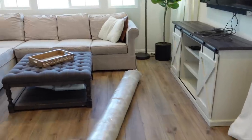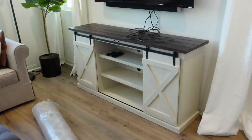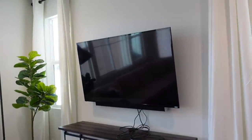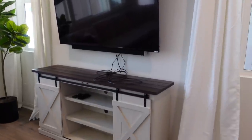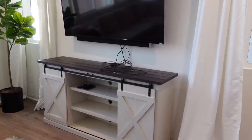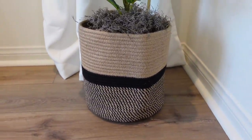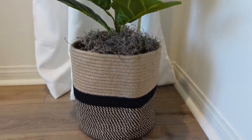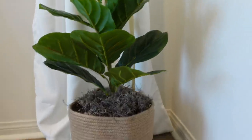I forgot to show you guys the TV stand that Sean built yesterday. Good job, babe. And he mounted the TV — still gotta hide the wires, but the wires will be gone soon. I'm also in love with this little pot holder — I feel like it brings a little bit of boho into the room. I think we got most of our fiddle leaf fig trees off of Amazon.